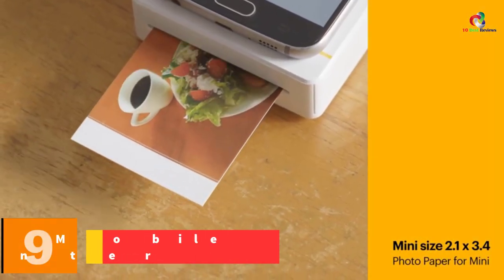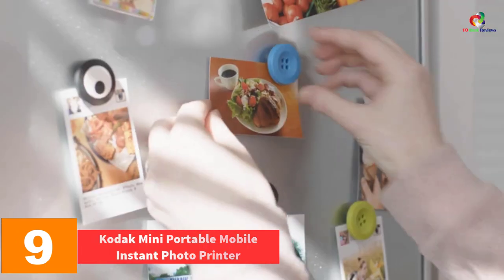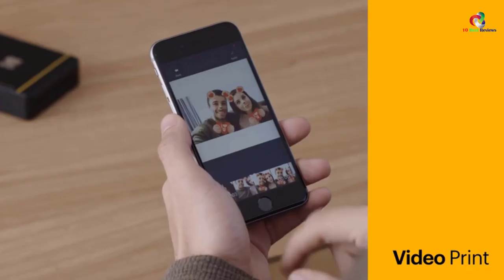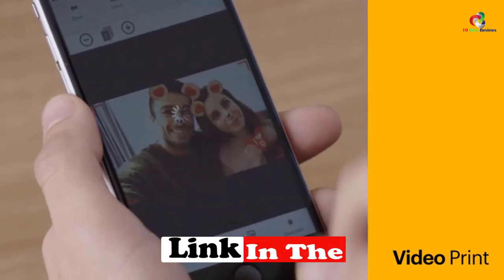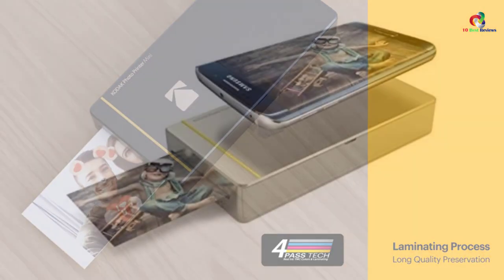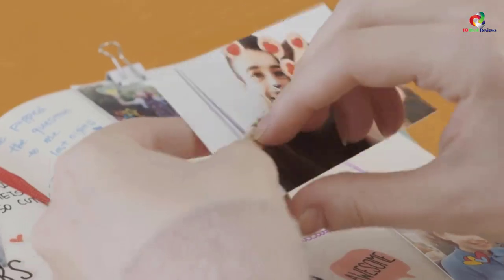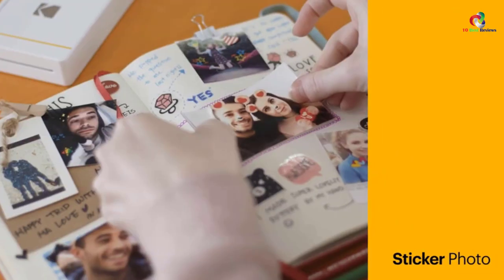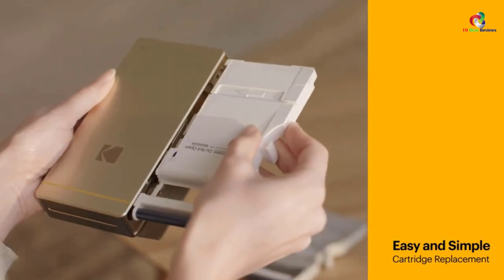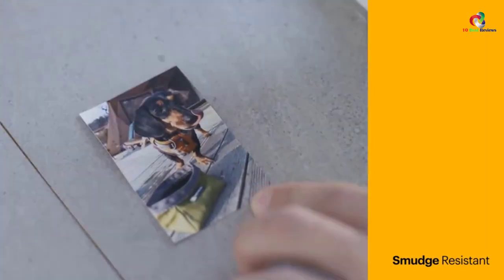Moving on, at number 9 we have the Kodak Mini portable mobile instant photo printer. In mobile printing, wireless is the way to go, and Kodak has an impressive way of showing it using its NFC and Wi-Fi compatible portable printer. It is by far the smallest and most lightweight printer on the go. For those who love living out their memorable moments on paper, you'll be able to use your Android or iOS smartphone to print directly from it. Using the very innovative D2T2 dye transfer mechanism, the Kodak printer produces photos full of color and vibrancy, even in black and white portraits.